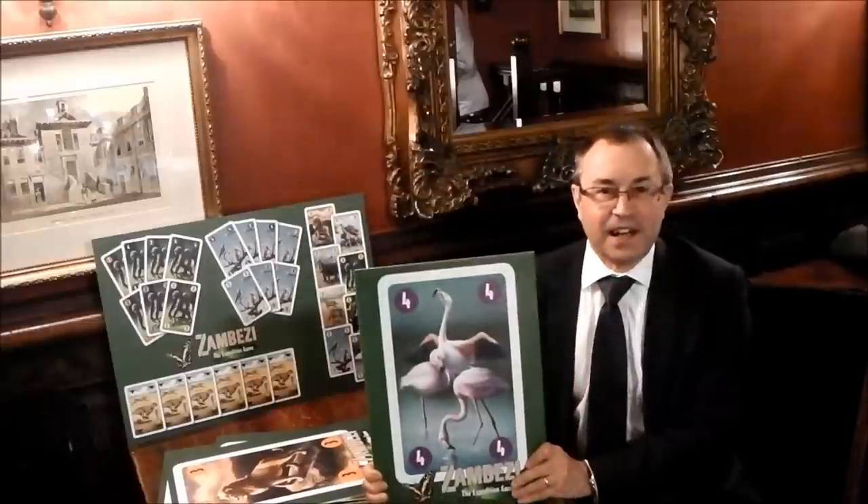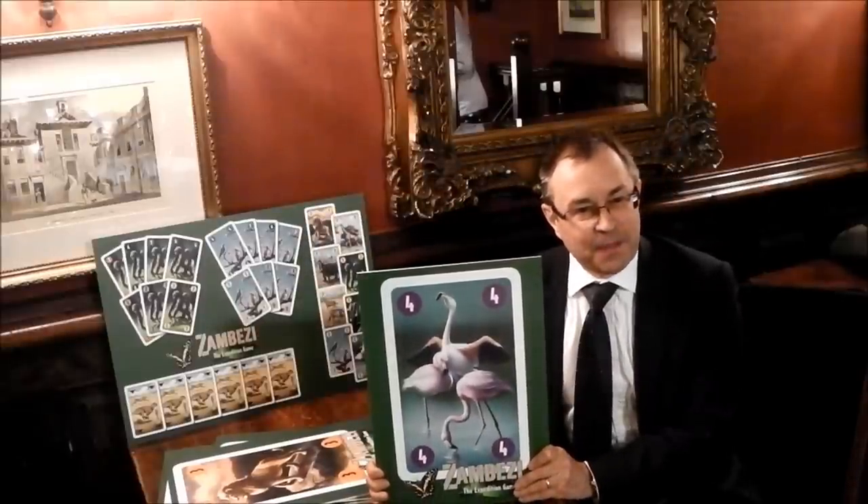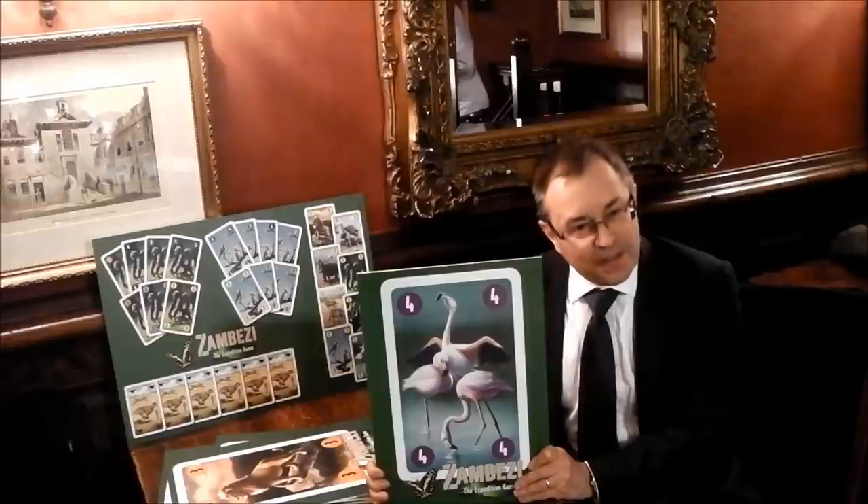I'm Chris and this is the flamingo. Why does the flamingo stand on one leg? We don't know — because if he'd lifted the other leg up he'd fall over.